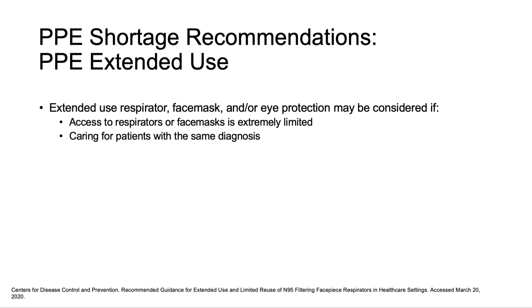A common question with extended use is exactly how long the mask can be used. In non-healthcare industries, N95 masks can be worn for up to 8 hours, but there is no firm guidance on an hour limit for healthcare workers.